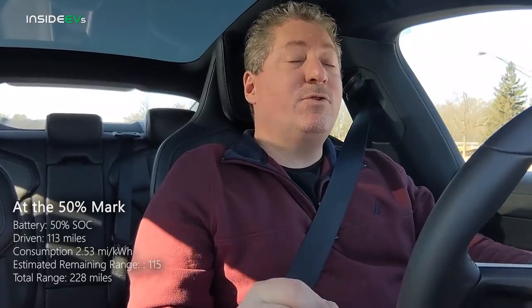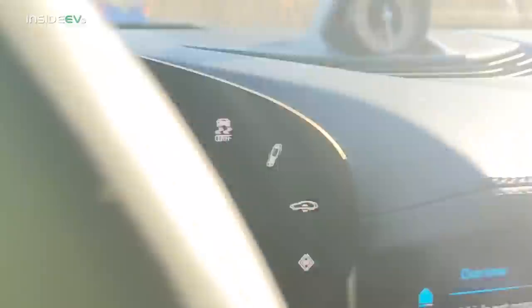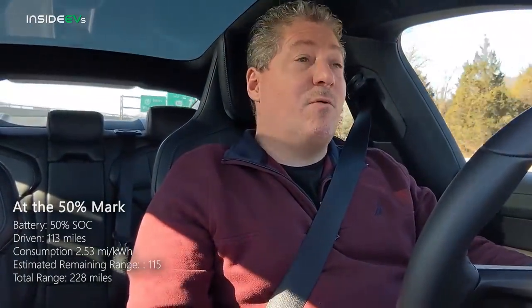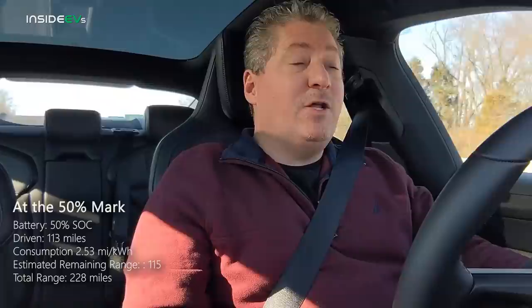We just passed the 50% point. We have 50% battery and we have traveled 113 miles. The range estimator — or gasometer as some people call it — says we can go another 118 miles, which would put us somewhere around 228. Amazing if we get that. Remember, the EPA range rating is 203 miles per charge, and we're in the dead of winter with winter tires, it's really cold, driving at a constant 70 miles an hour.